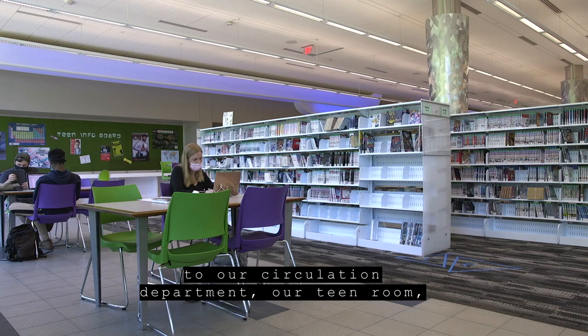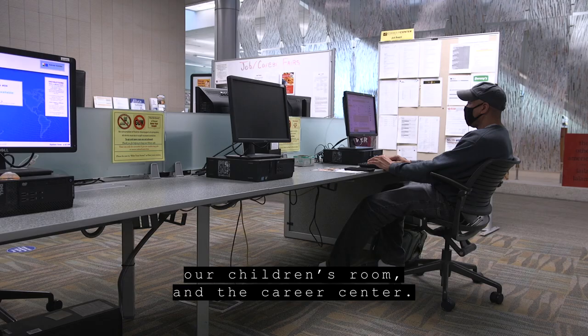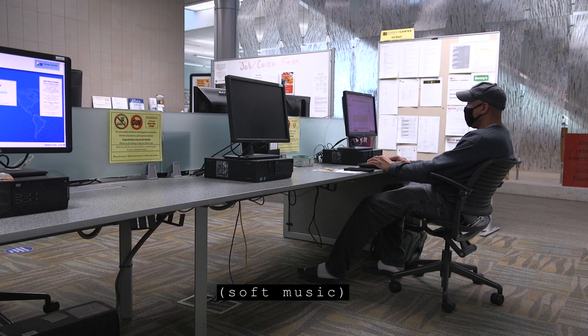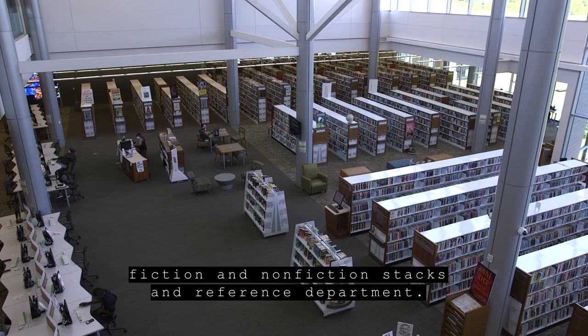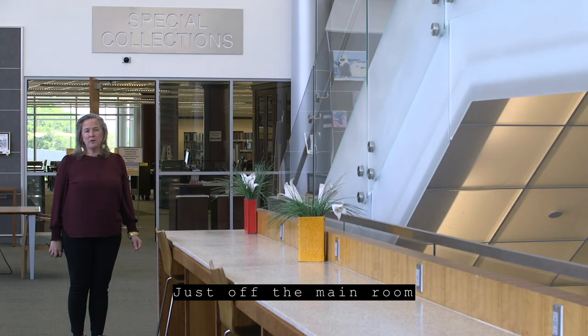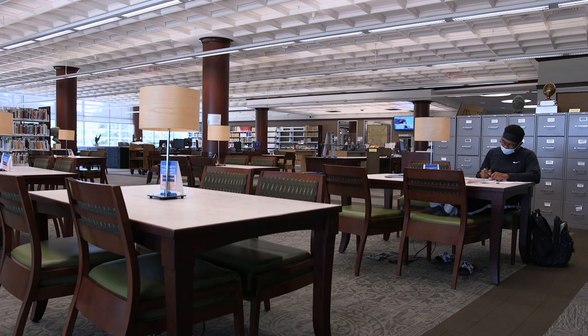The first floor of our library is home to our circulation department, our teen room, our children's room, and the career center. The central staircase leads to the second floor computer banks, fiction and non-fiction stacks, and reference department. Just off the main room is the Special Collections department.